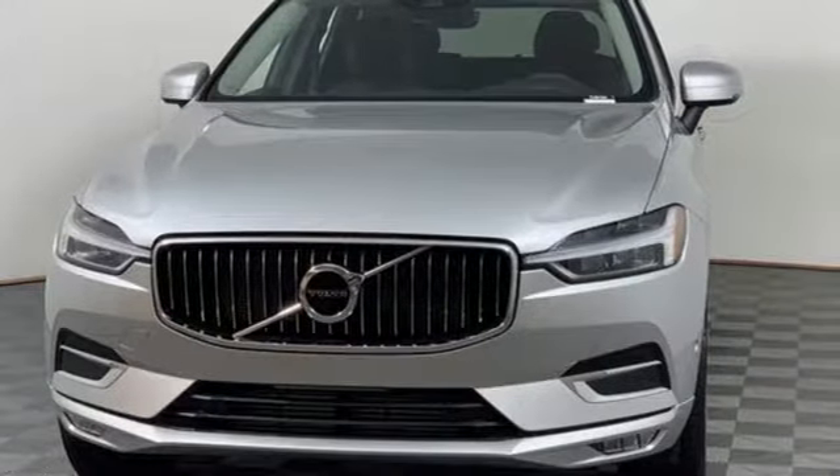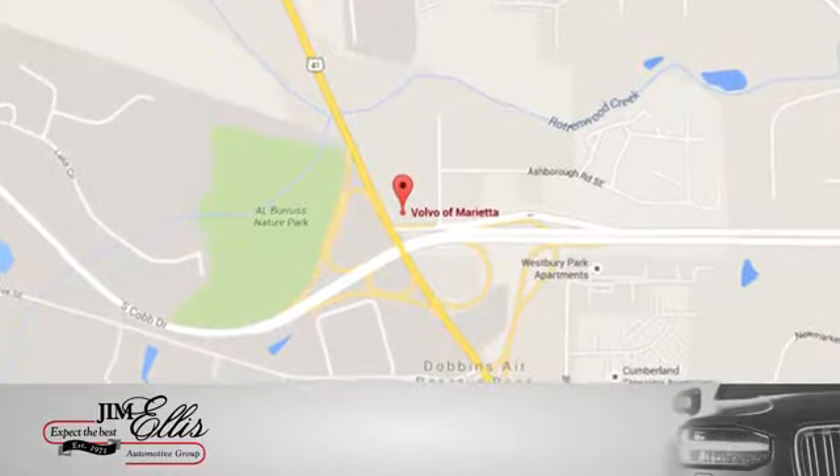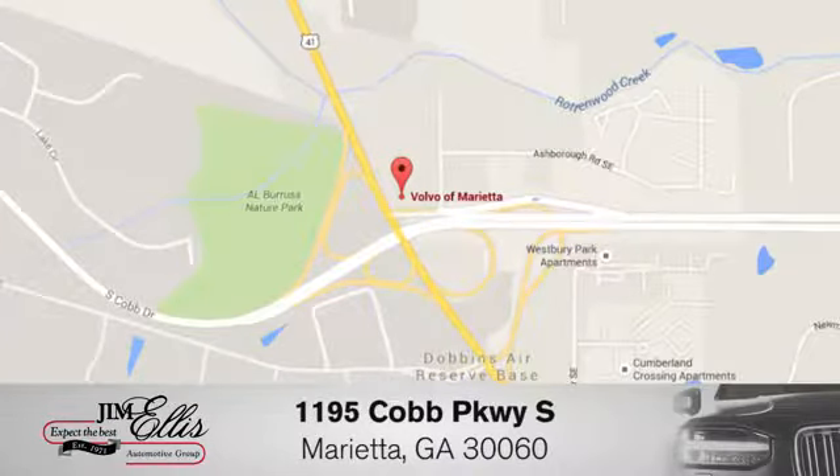Volvo for life. Hurry in today for a test drive at family-owned Volvo of Marietta. We're conveniently located near Dobbins Air Force Base on Cobb Parkway.